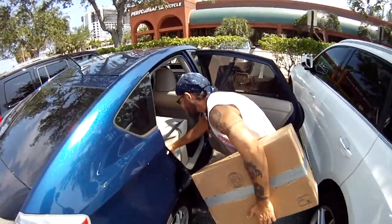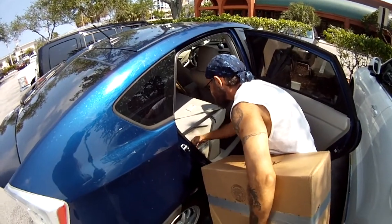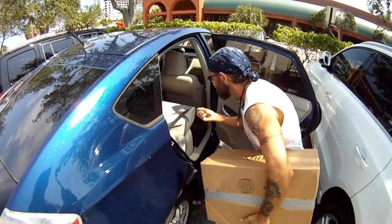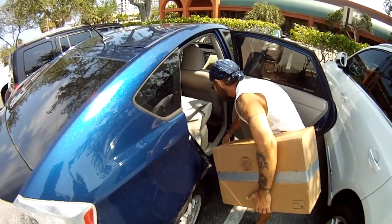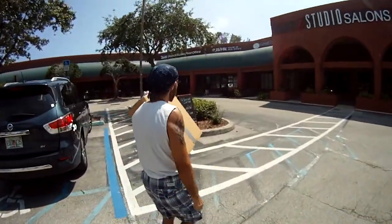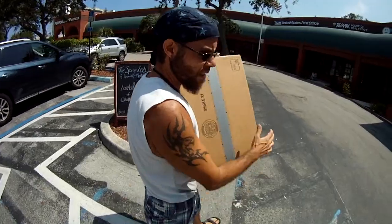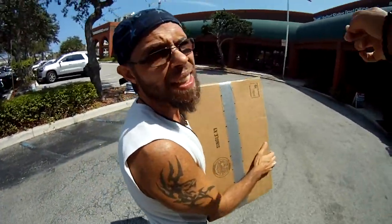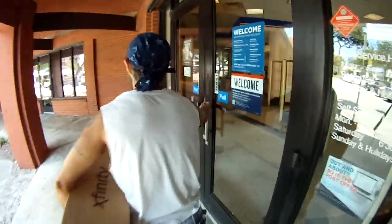Dog hair everywhere — we bought this car and the previous owner must have had a black short-hair dog. It doesn't matter how many times we clean it, there's always a hair of some sort. They know us by name at the post office now because of all the stuff we've sold on eBay and mailed out. That was quick — and that was it!